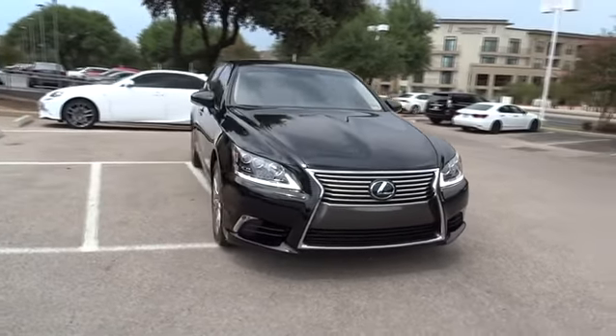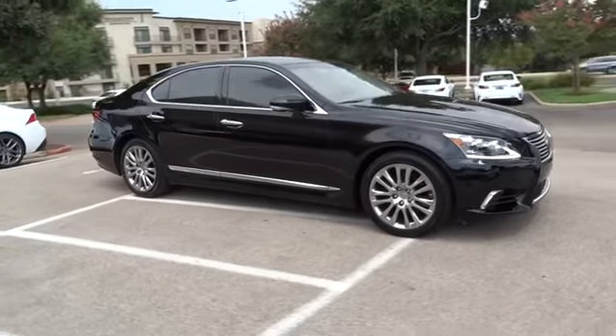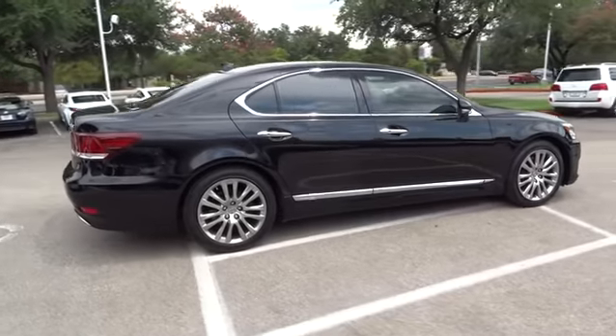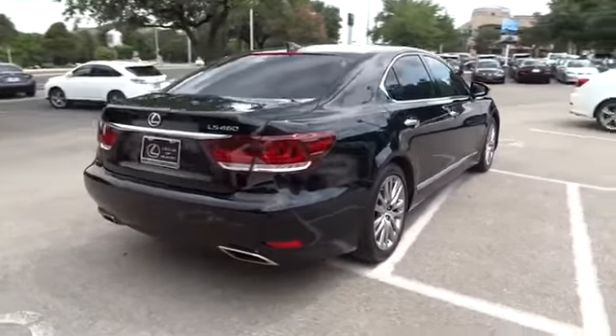The 2015 LS460. Refined and indulgent, yet willing to let loose when given the opportunity, the LS460 boasts a V8 engine that delivers 380 horsepower with an innovative 8-speed automatic transmission.